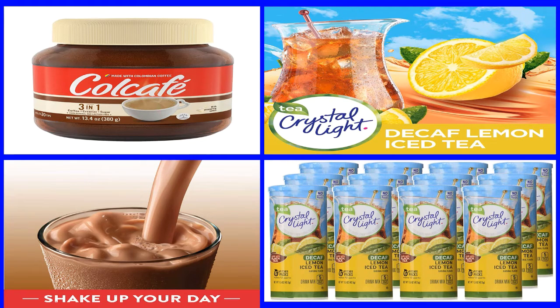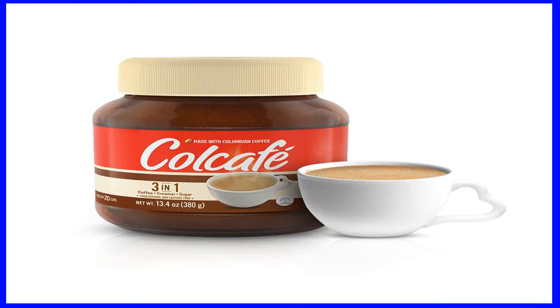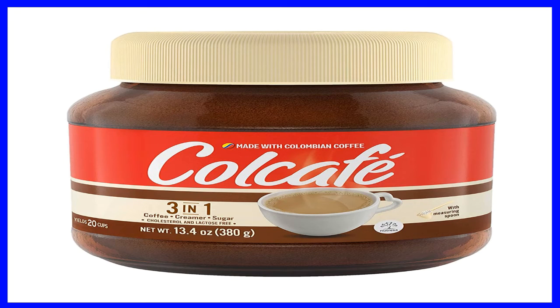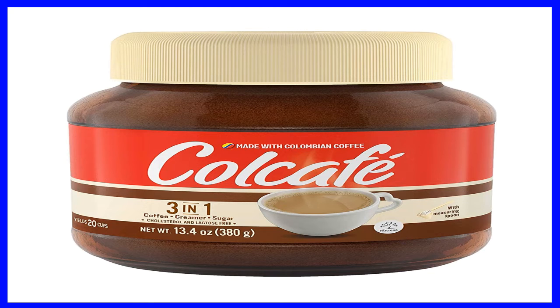Number 5: Colombian Coffee Cal Calf 3-in-1, 13.4 ounce jar. Product description: Cal Calf 3-in-1 is cholesterol and lactose free, 100% Colombian coffee, 3-in-1 coffee and creamer and sugar instant, yields 20 cups. To read more, click on the link below in the description of the current video.